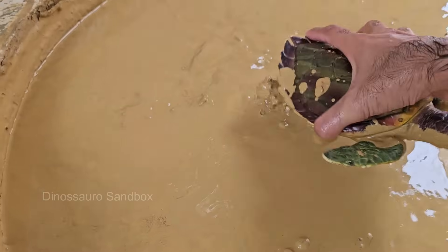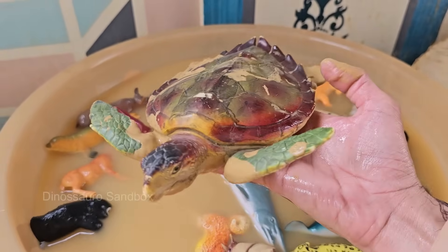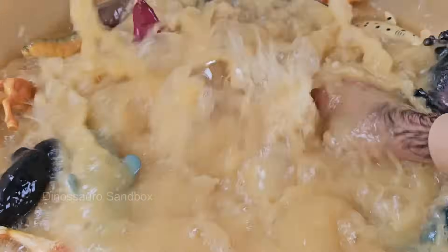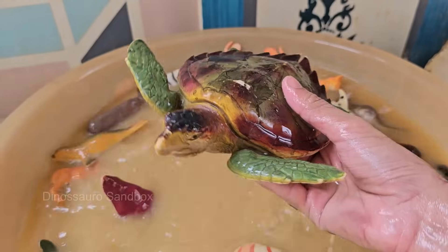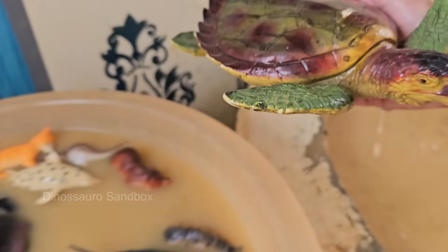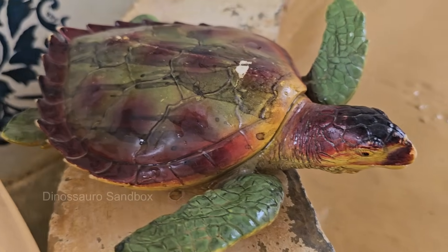Turtles generally live in or near water and have webbed feet or flippers, while tortoises live on land and have sturdy, elephant-like legs. Turtles are ectothermic (cold-blooded), so they depend on the environment to regulate their body temperature. Turtles don't have teeth — instead they have strong, beak-like mouths to bite, tear, or grind food.